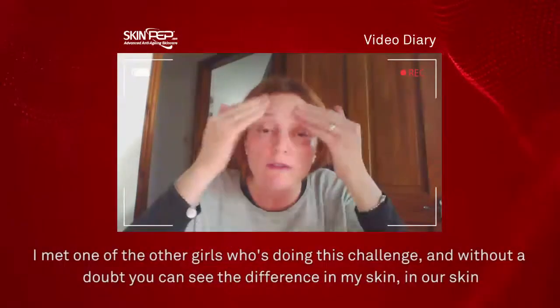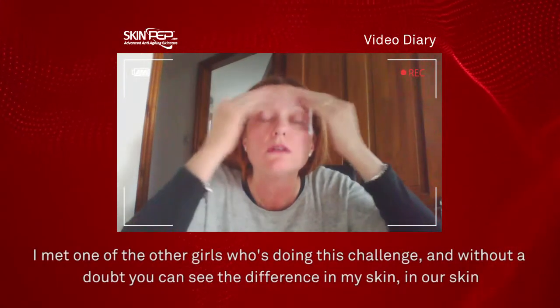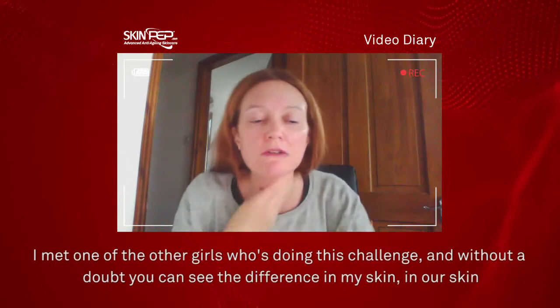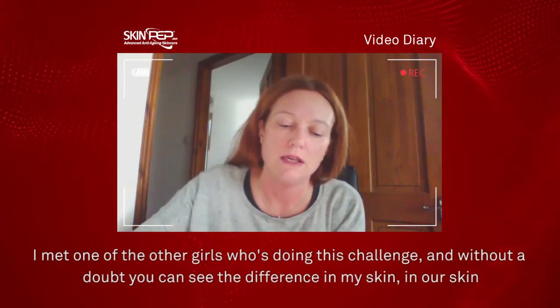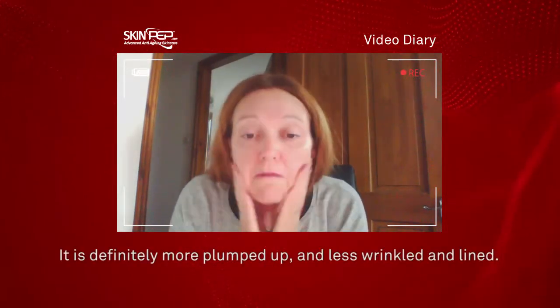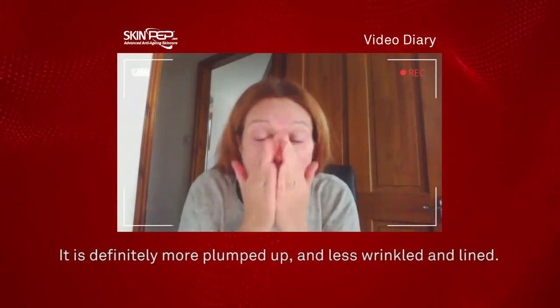I've met one of the other girls that's also doing this challenge. And without a doubt, I can see a difference in my skin and in her skin — it is definitely more pumped up and less wrinkles and lines.